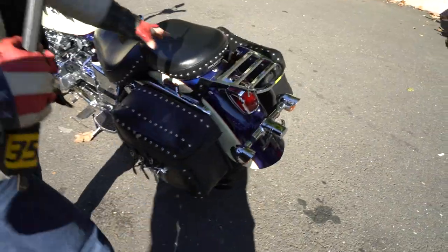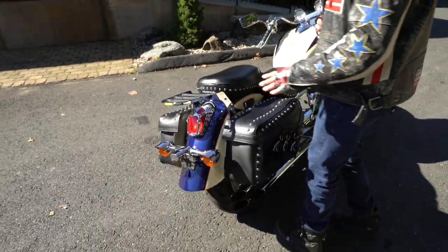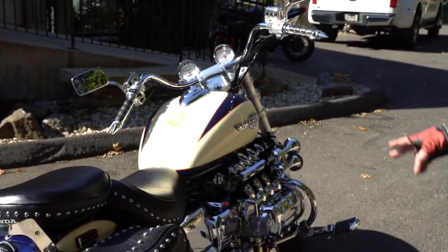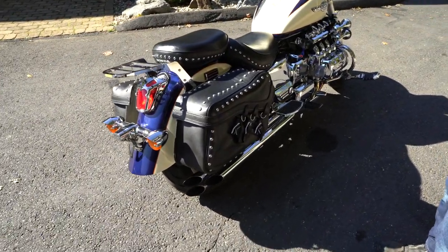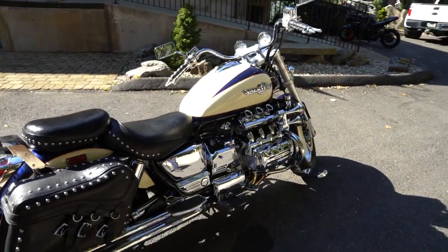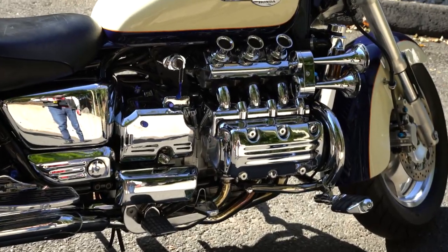The passenger seat is removable, as is the luggage rack. When we got it, there was no passenger seat on it because the gentleman that sold it to us — John Carvalho — if you remember last weekend, I was up at Cape Cod and he hooked me up with a collection of 16 bikes. There were two bikes he really didn't want to sell: the Road King and the Valkyrie. I said give me a number on it, he gave me a number, and I didn't debate. To find an original Valkyrie in this popping metallic blue and cream color with the orange pinstripe — they're few and far between.